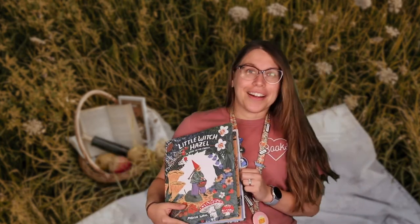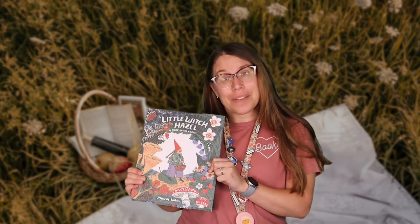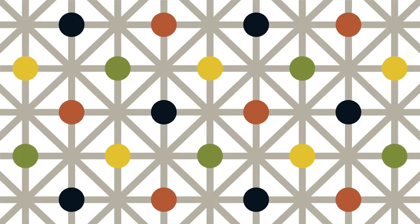I highly recommend it, obviously. If you want to check it out, you can check it out in the children's department. Come tell me what you think afterwards — or before. Thank you.